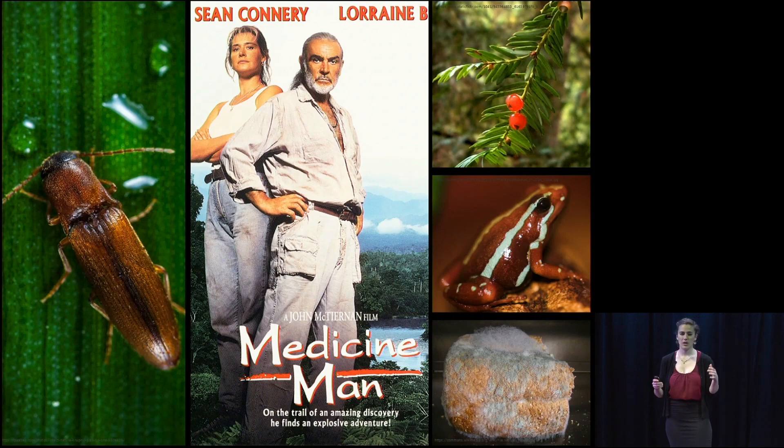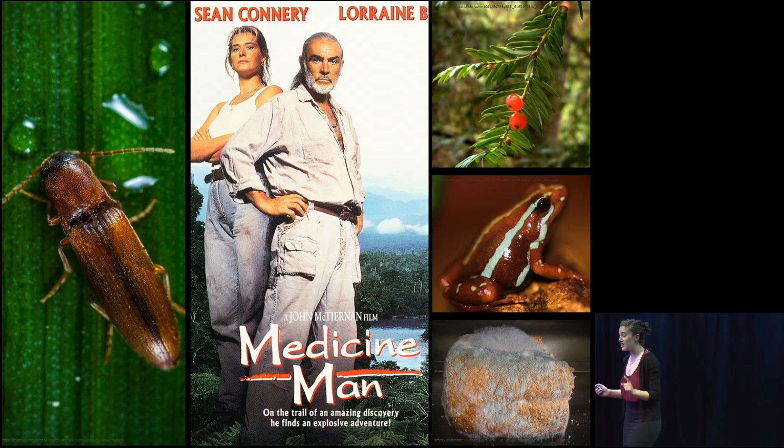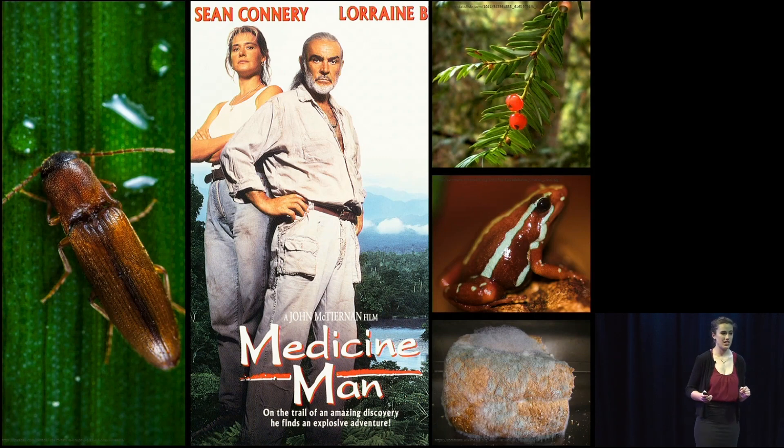A breast cancer drug listed as essential by the World Health Organization comes from the bark of this yew tree. A painkiller 200 times stronger than morphine comes from the back of this poisonous dart frog. And a lot of us know that penicillin originally came from the mold that grows on your bread.